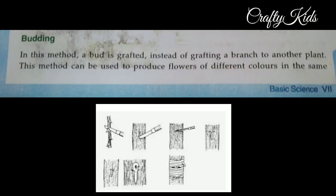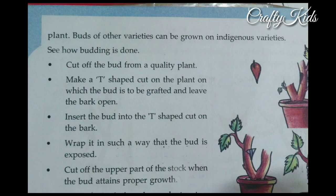The method to use is budding. In this method, a bud is grafted instead of a branch onto another plant. This method can be used to produce flowers of different colors in the same plant. Buds of other varieties can be grown on indigenous varieties.